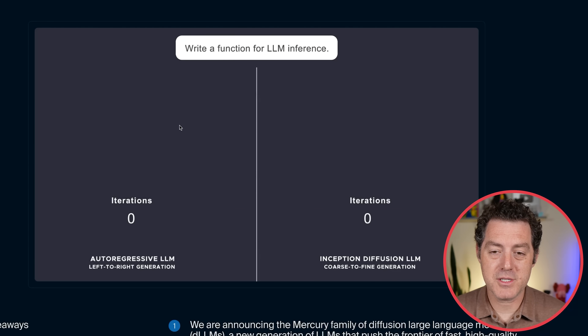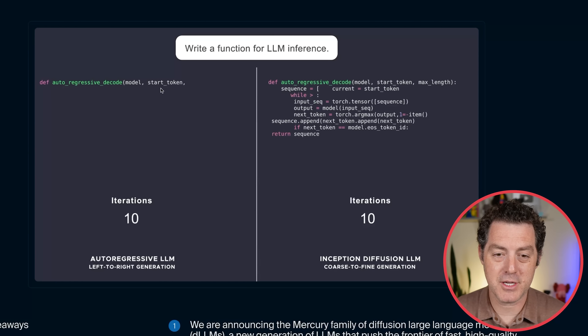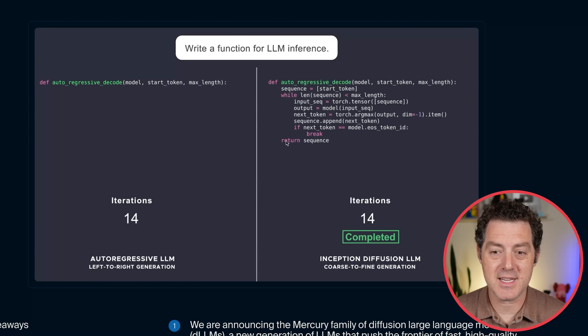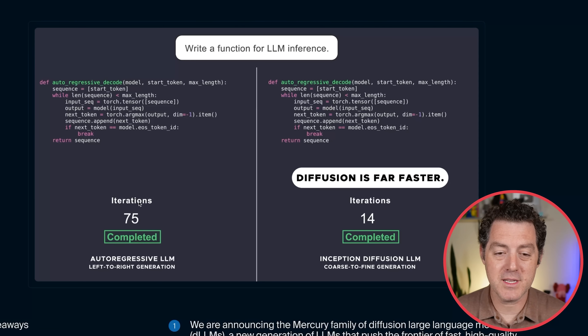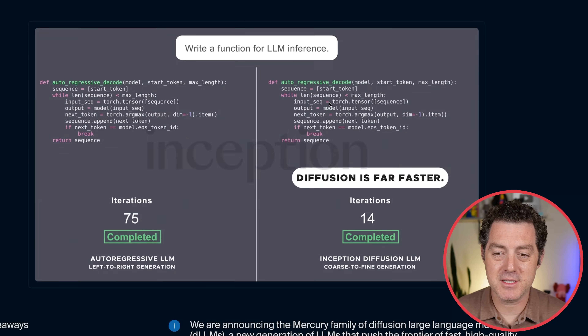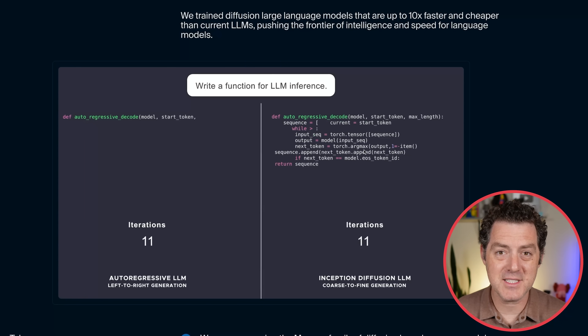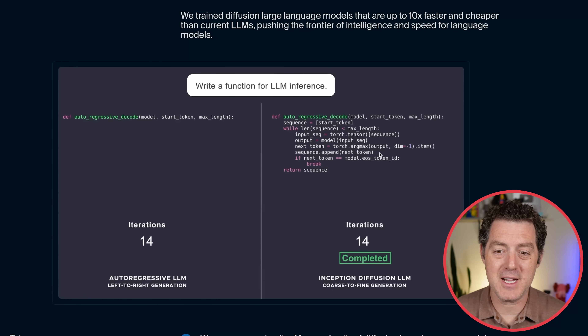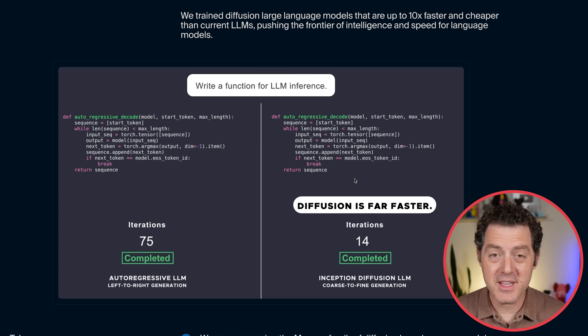On the left, what you're seeing is what a traditional autoregressive LLM looks like — it generates one token, then the next and the next. But over here, you can see much more quickly: over 14 iterations versus 75 iterations, it actually starts with a really rough, almost nonsensical set of text and then refines it until it becomes the actual solution.